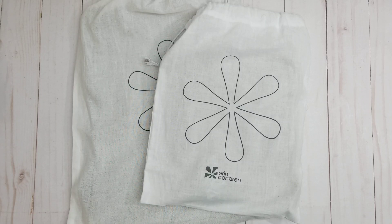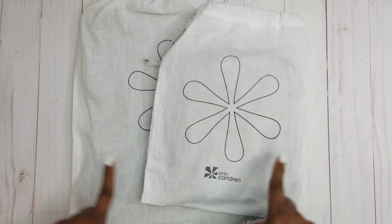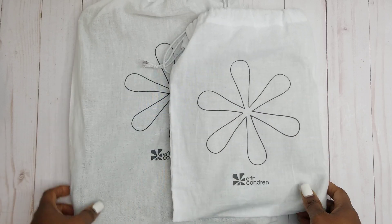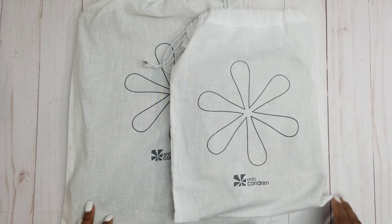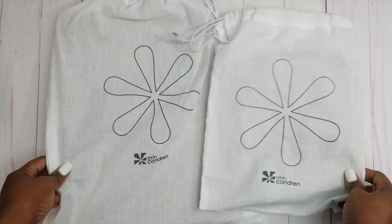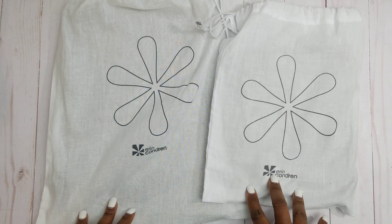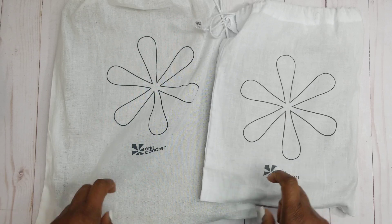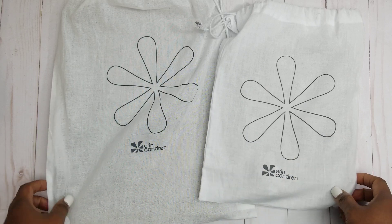Hi y'all, welcome back into the video. In this video we're going to be unveiling these two items that were sent to me by the amazing team over at Erin Condren via Tori. First I wanted to say thank you for giving me the opportunity to reveal these two products, to review them and share my honest thoughts and opinion on these products.